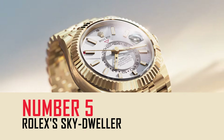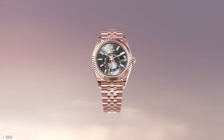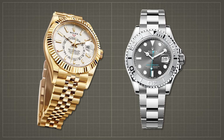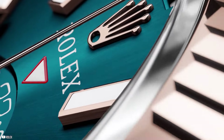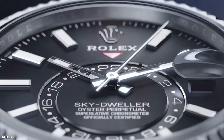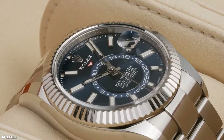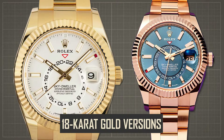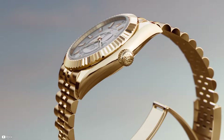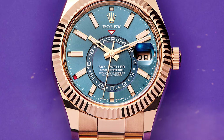Rolex's Sky-Dweller made its debut in 2012 amidst a wave of fascination with oversized timepieces, positioning itself as a notable addition to the brand's repertoire after a two-decade hiatus since the Yacht-Master. Initially perceived as Rolex's response to the prevailing trend for larger watches, the Sky-Dweller has since evolved to showcase the brand's long-term vision. The latest evolution comes in two new 18-karat gold versions: one in Everose gold with a slate dial and the other in yellow gold with a white dial. Notably, these models mark the first time the Sky-Dweller has been paired with a Jubilee bracelet.